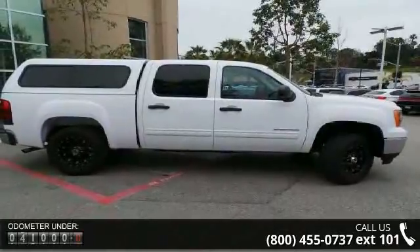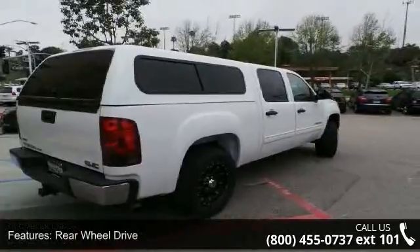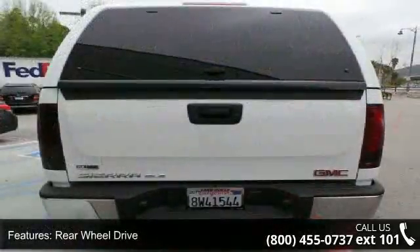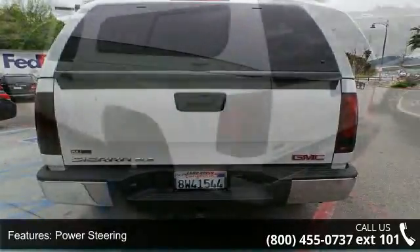This vehicle's top features include MP3 player, traction control, front reading lamps, floor mats, driver illuminated vanity mirror, power mirror, power outlet, and chrome wheels.